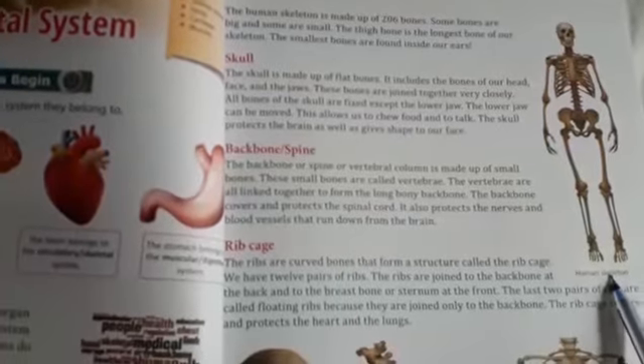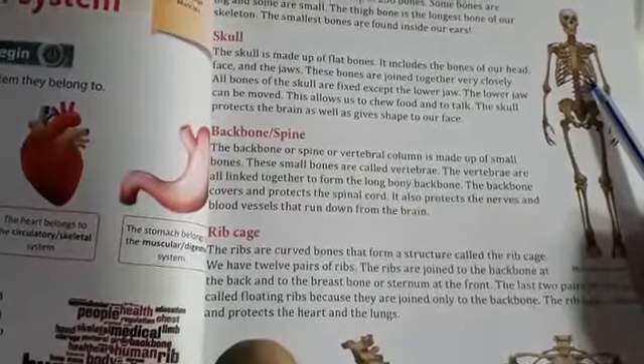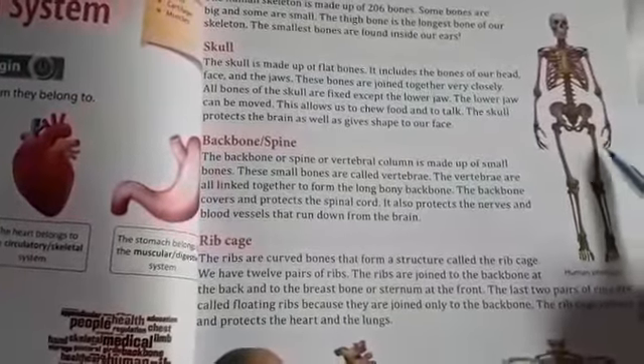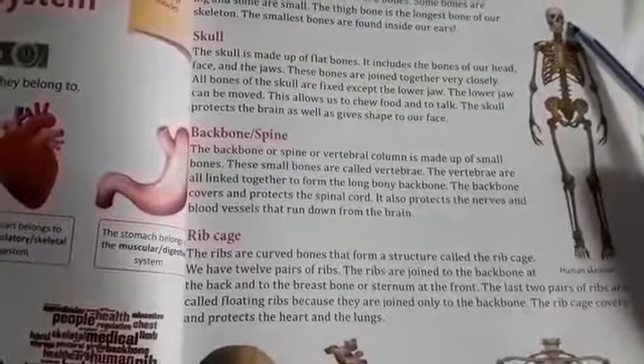The skull, backbone, ribcage, and bones of the limbs and girdles form our Skeletal System. The human skeleton is made up of 206 bones. Some bones are big and some bones are small. The thigh bone is the longest bone of our Skeletal System. The smallest bones are found inside our ears.